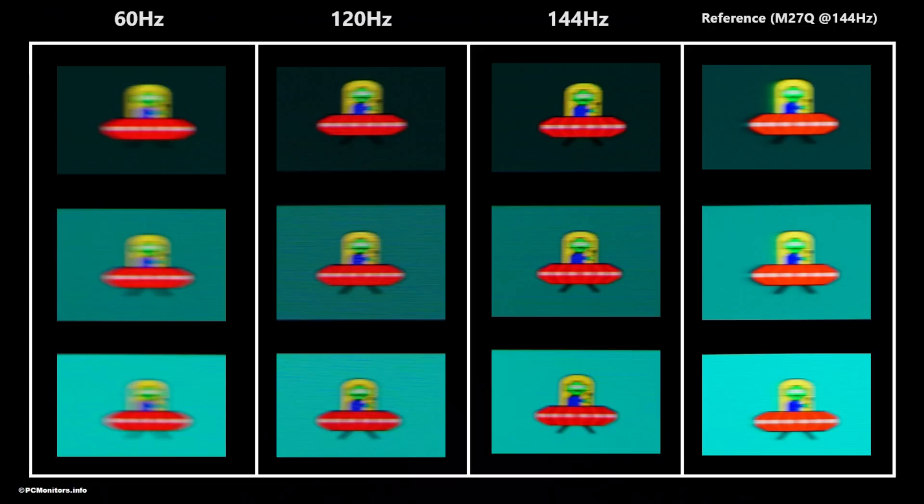Here you can see some pursuit photographs. There are various refresh rates. Because it's an OLED monitor, it doesn't have overdrive settings, so you don't need to consider that. These aren't different overdrive settings — they're different refresh rates: 60Hz, 120Hz, and 144Hz. With increasing refresh rate, which would have an increasing matching frame rate, you can see the decrease in perceived blur due to eye movement — the object is narrower and more sharply focused.